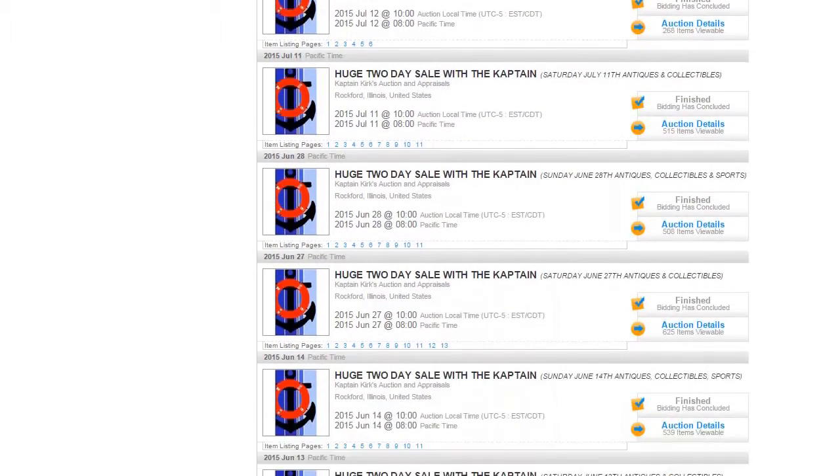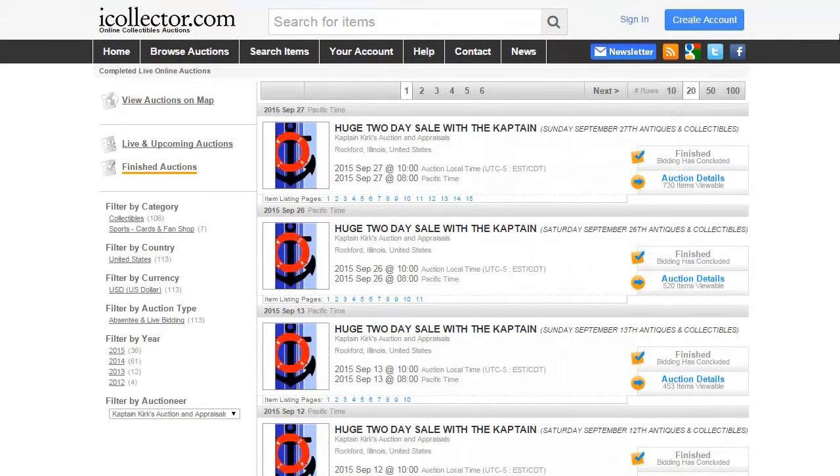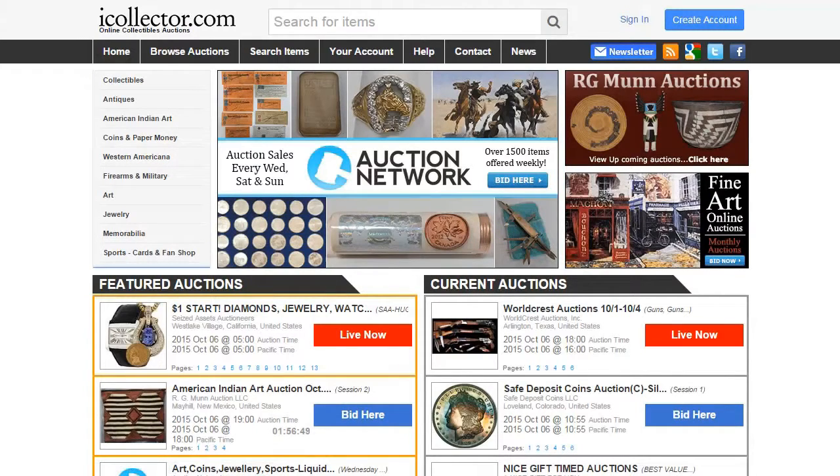So if you've been looking for auctions from Captain Kirk's Auction and Appraisals, just head over to www.icollector.com and check out their listings. Once again, this is Sandra from CollectiblesUpForAuction.com. If you enjoyed this video, click the like button, subscribe to our channel, and we'll see you in the next video.